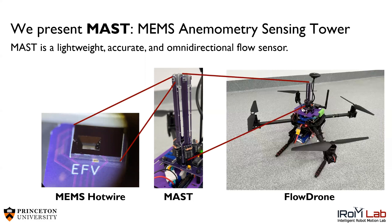By integrating the MAST onto a quadrotor UAV, we create FlowDrone, an experimental platform for wind-aware control.